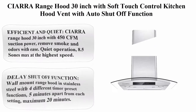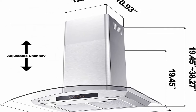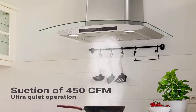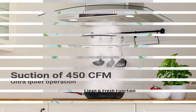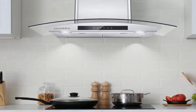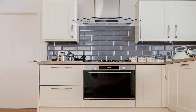Top 9: Sour Range Hood 30-inch with soft touch control, kitchen hood vent with auto shutoff function. Efficient and quiet: 450 CFM suction power removes smoke and odors with ease. Quiet operation at 8.5 sones max at the highest speed. Delay shutoff function: wall mount range hood in stainless steel with 4 different timer preset functions, 5 minutes apart from each setting, maximum 20 minutes.